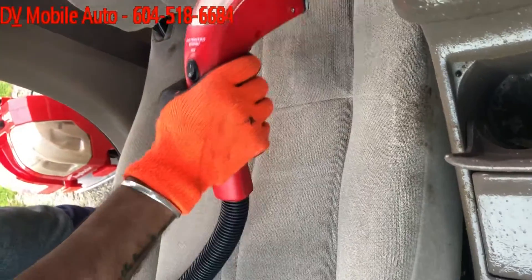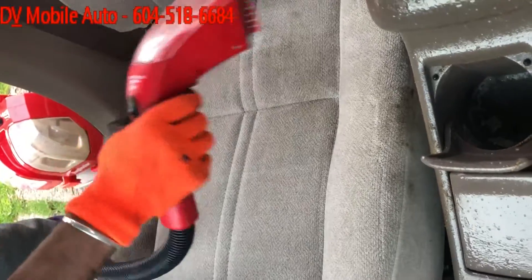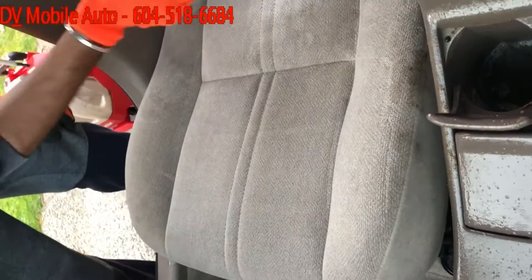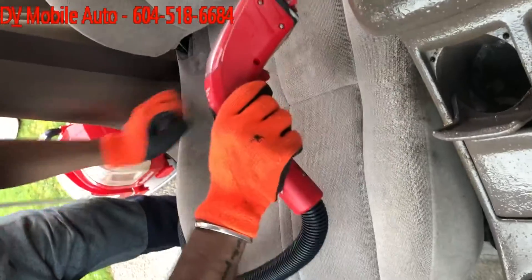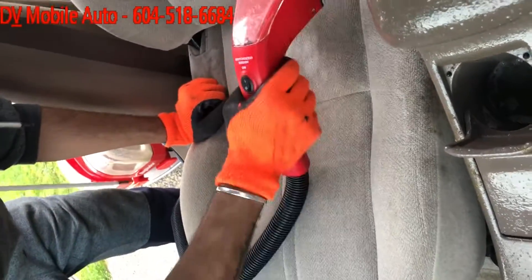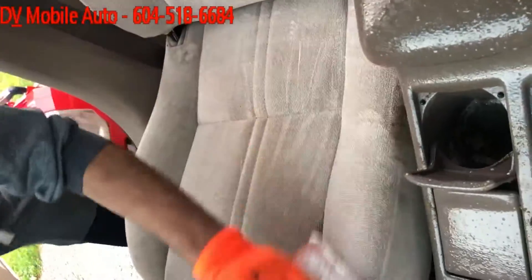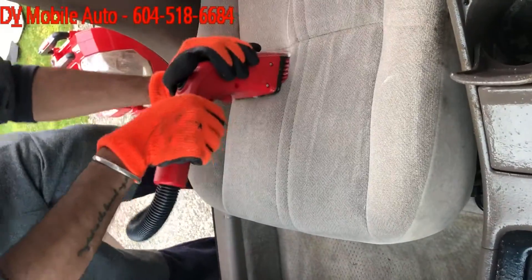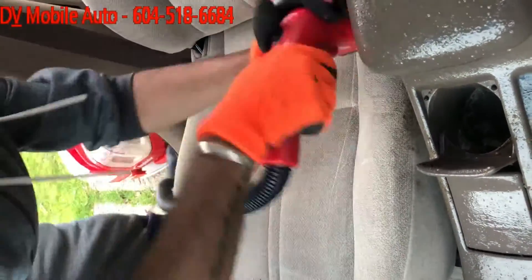This is the first stage that we are doing. We are doing a wet extraction of all that can come out, and we are spraying our specific formula as well. We typically don't use too much chemicals, but in this instance we have to spray it down to remove the ooze. After this, we will do an extraction and then a steam cleaning on top of this as well.